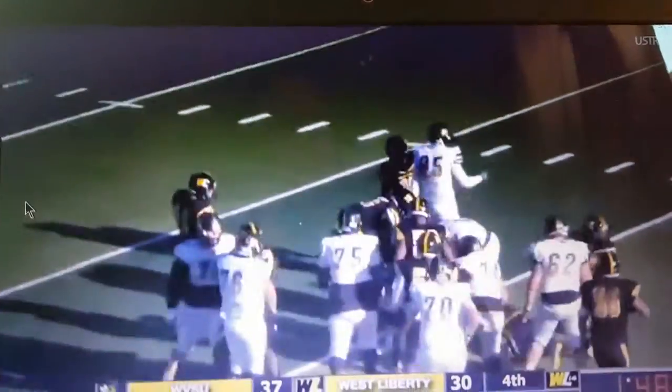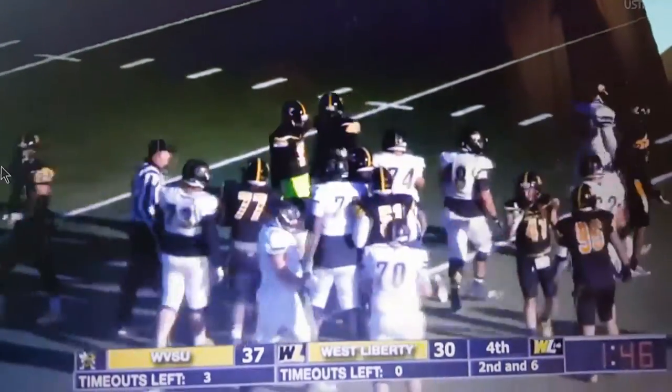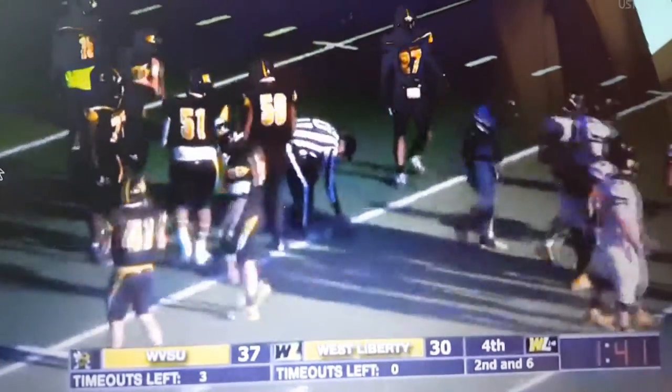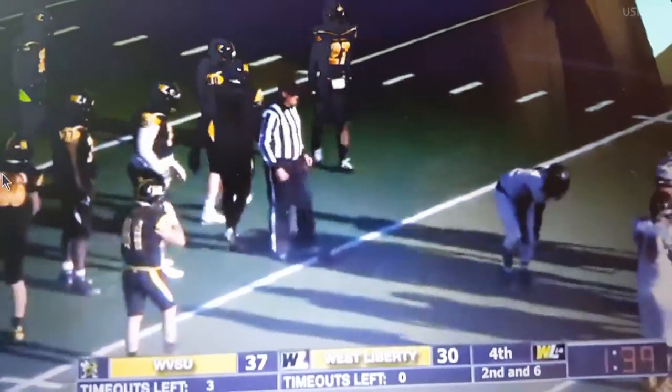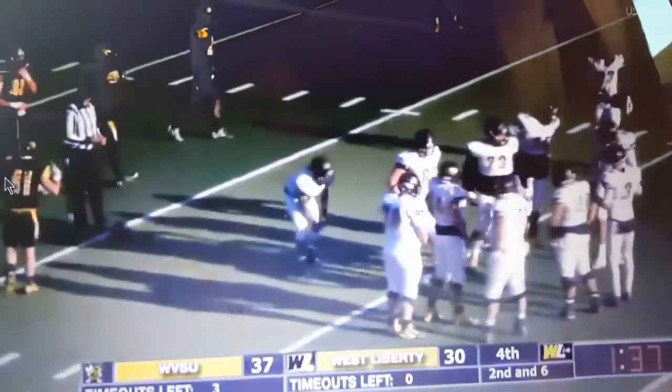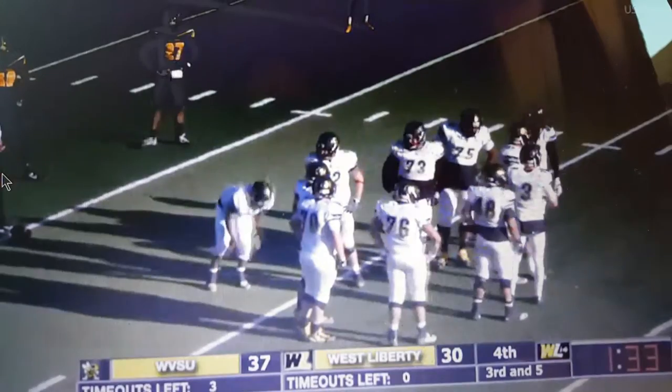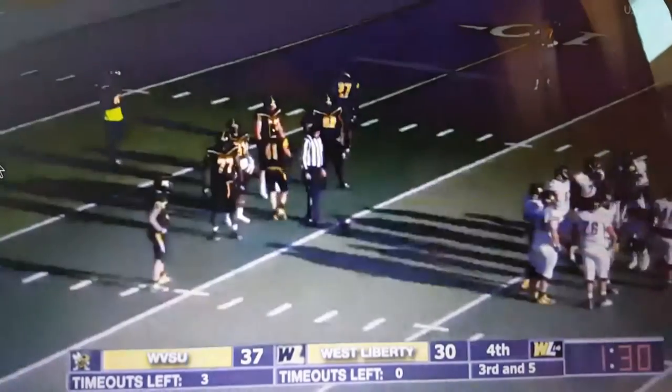Kinnick again hands it off to Etheridge. He's just going to run it up the middle for a gain of two. It'll end up being third and five, but the clock is rolling, and that's what they're more concerned about. If I'm West Virginia State, I take as much time as I possibly can and snap this ball with one second left on the play clock.